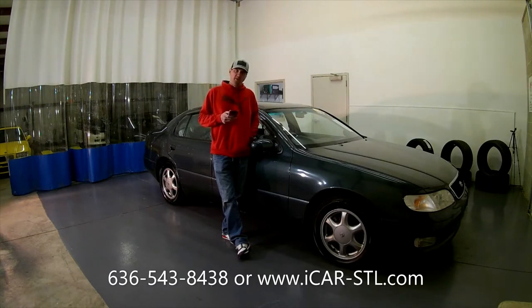We are going to do a walk-around. I'll show you some of the flaws in the paint and the body. We'll take a look at the interior, show you that the air conditioning works, do a cold start for you, and then take her for a drive. Let's get started.